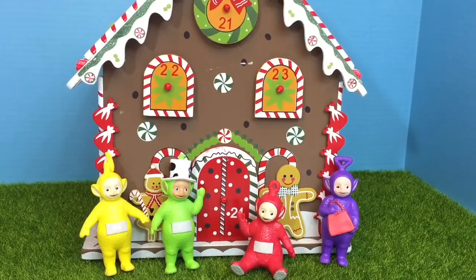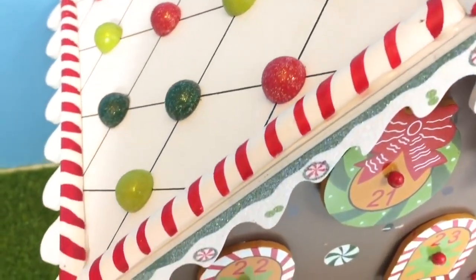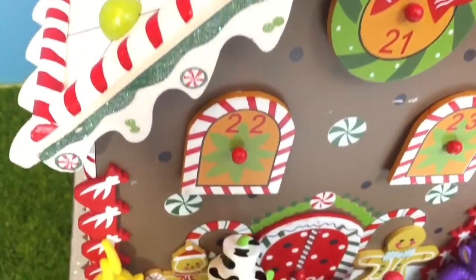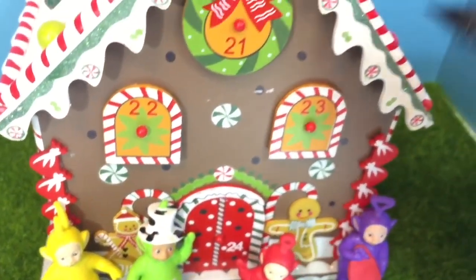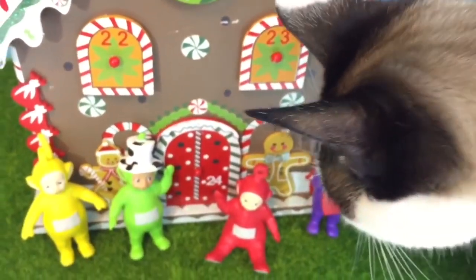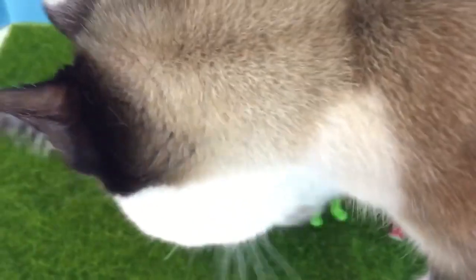Hello and welcome to Tiny Treasures. Today we're going to open our advent calendar in the shape of a gingerbread house. It's made of wood and we're going to count from number 1 to 24. Opening each little drawer will reveal a surprise for the Teletubbies — and of course, there are curious kitties around.